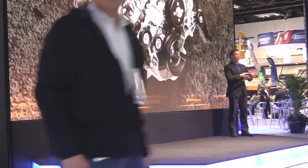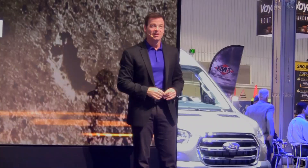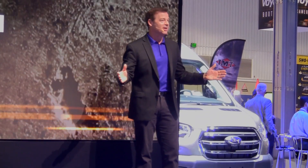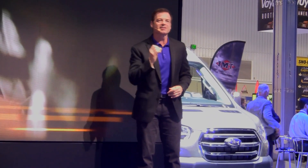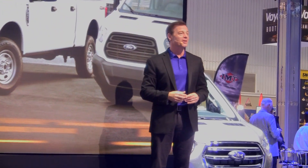Ford is the only manufacturer that designs, engineers, and builds its own engines and transmissions for all of its commercial vehicles, making it easier for customers to get consistent service and support from a convenient single source — their local Ford dealer.